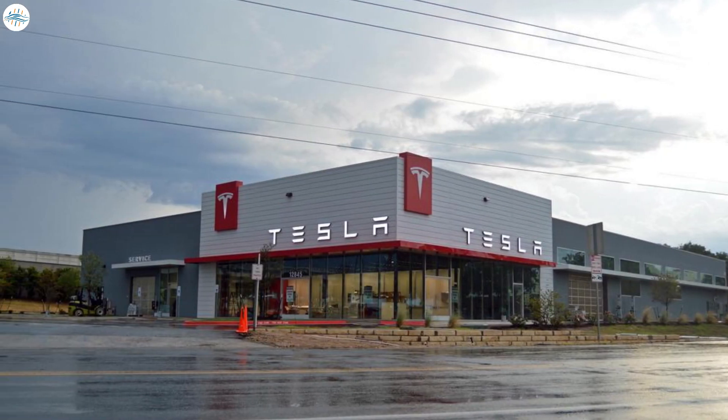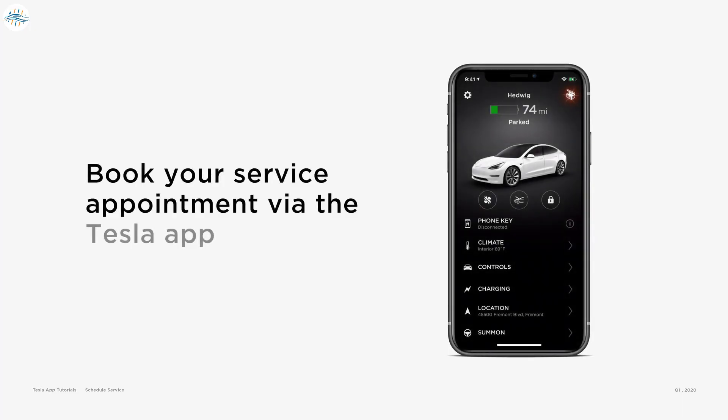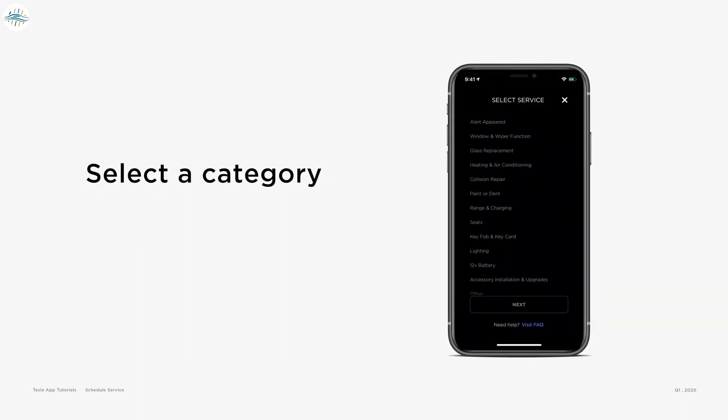Tesla owners don't have to go into the shop on a set schedule anymore. Plus, the Tesla owners app will keep track of the various time limits on these parts and let drivers know when they should book a service.